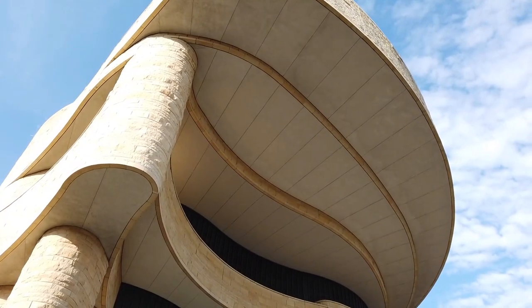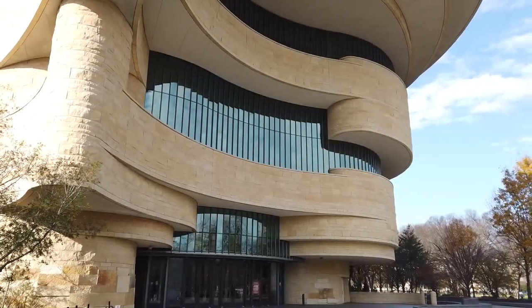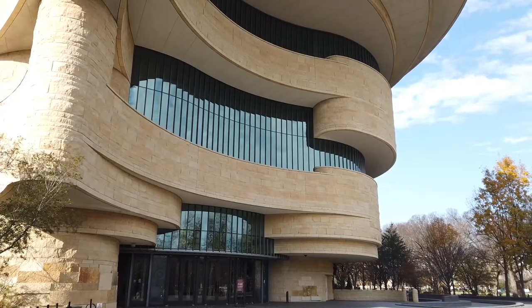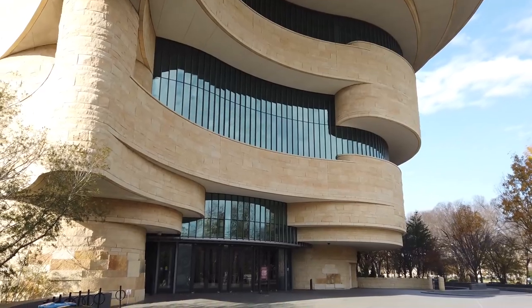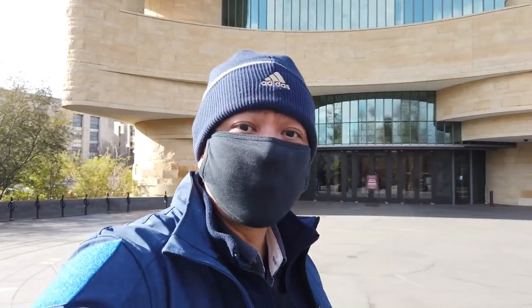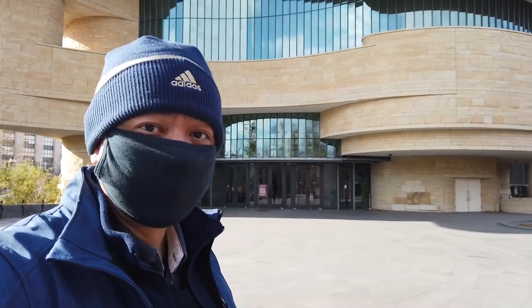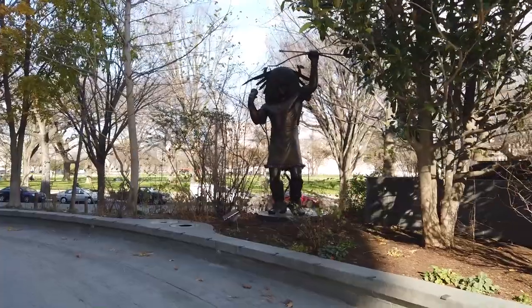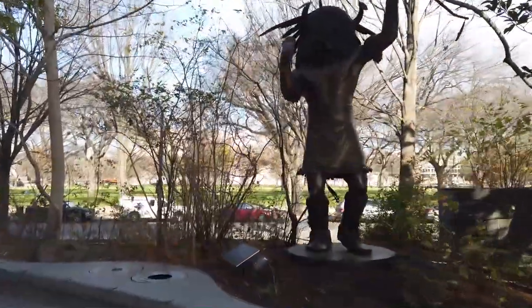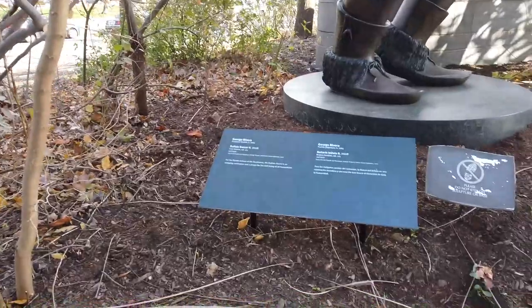Welcome to the National Museum of the American Indian here in Washington DC. This museum is dedicated to Native Americans, American Indians, and their culture and way of life. It's very close to the Capitol Building. Here's a statue dedicated to a Native American — it's called 'Buffalo Dancer Two,' from 2008.